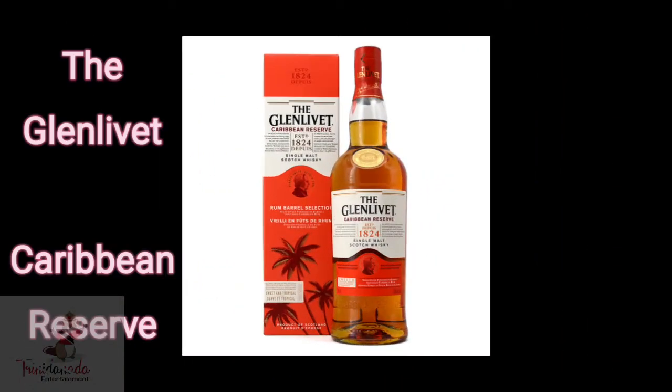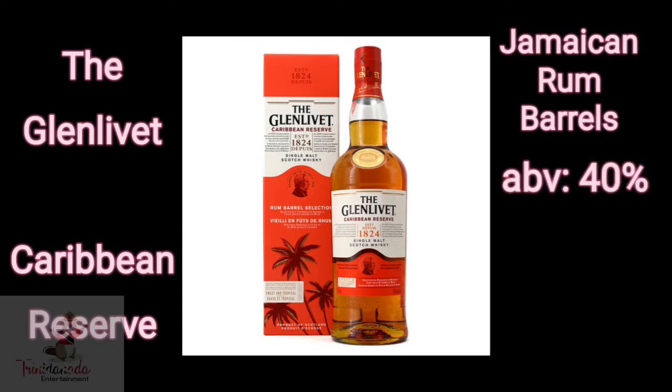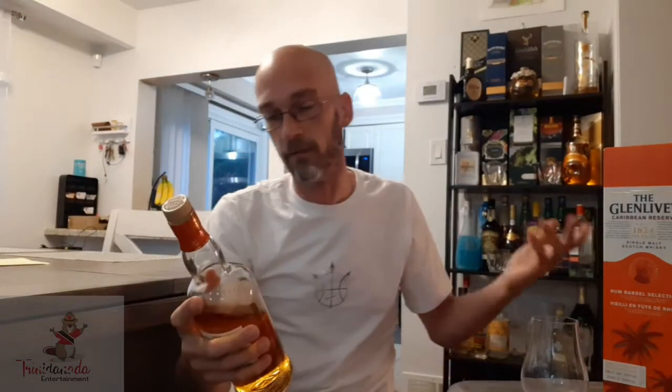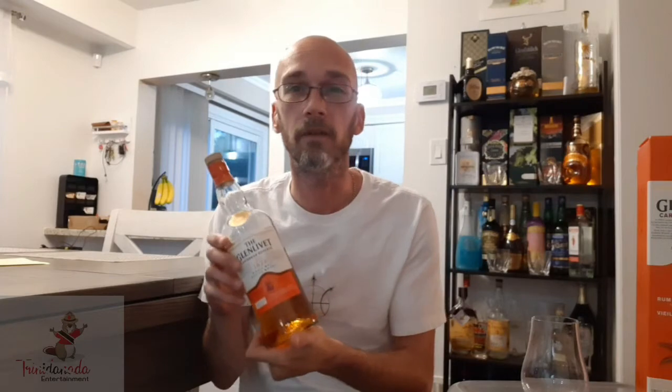The Glenlivet Caribbean Reserve is select finished in rum barrels. It's 40% alcohol and a 750 milliliter bottle is $63.80 at the LCBO. After it was aged, it was then finished in select Jamaican rum casks. I'm very curious to see how the rum cask finish is going to affect the drinking experience — supposedly it makes it sweet and gives it tropical notes.